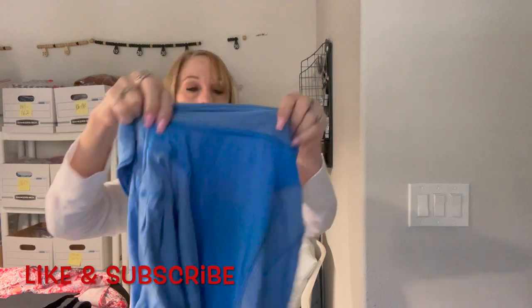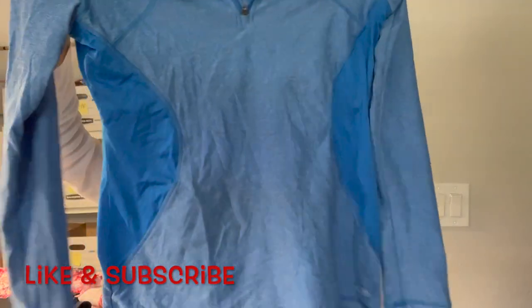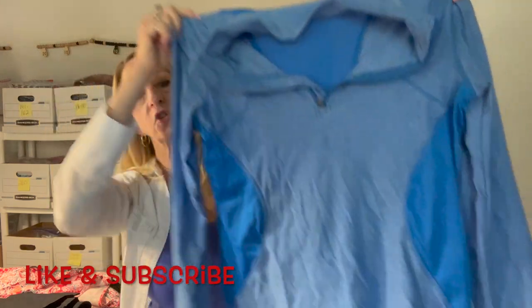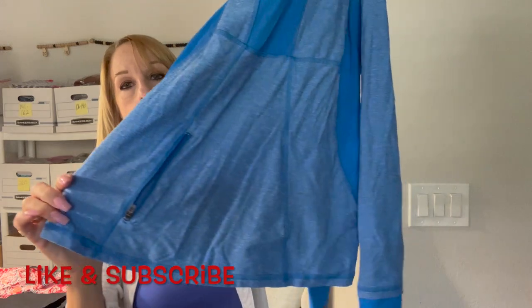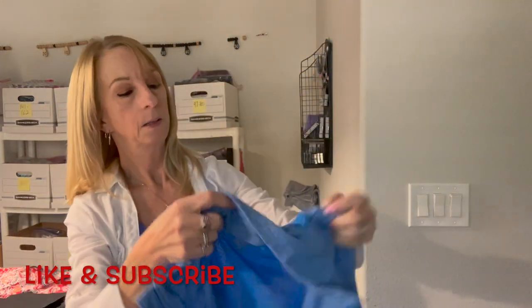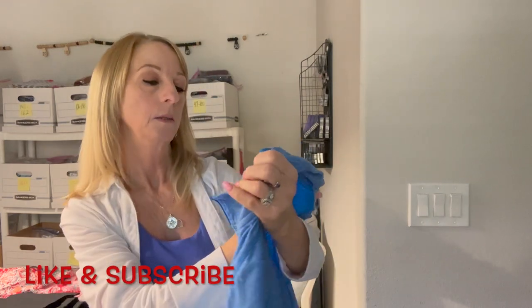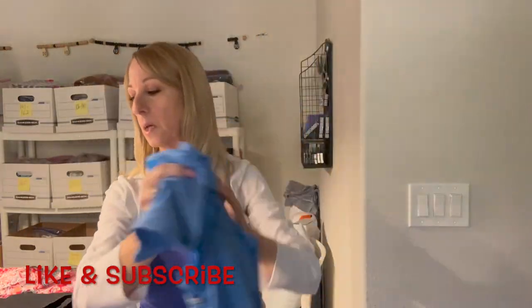Okay here we go — this is a Champion pullover jacket workout top. It's got a zipper pocket in the back. It's a Champion small. Nice — I like that.